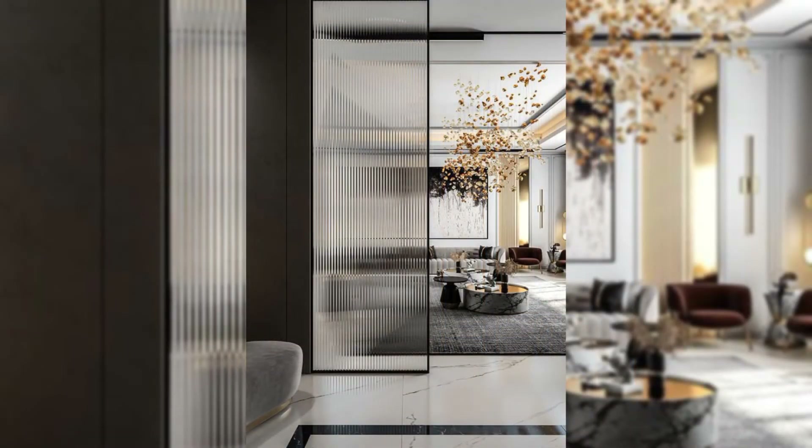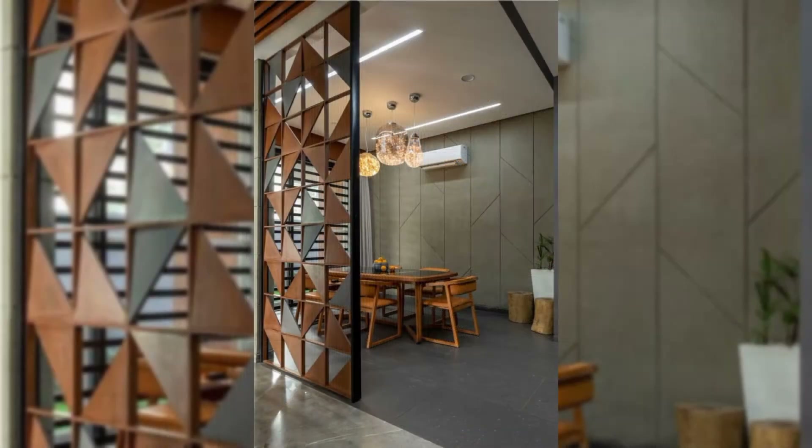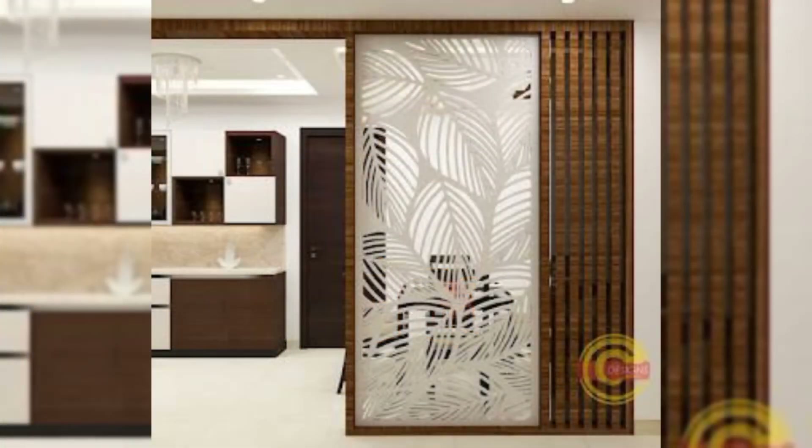Use a storage wall. The built-in storage dividers are smart and bespoke solutions for homes with minimal square footage. They add more value and help you maximize your floor area.